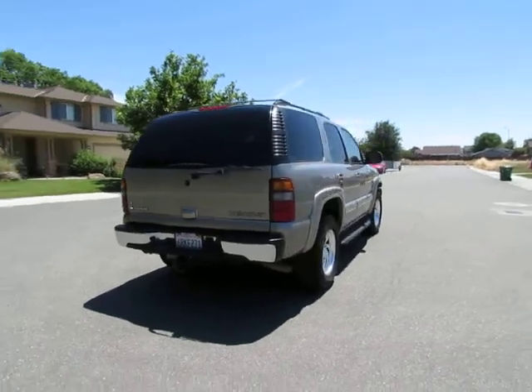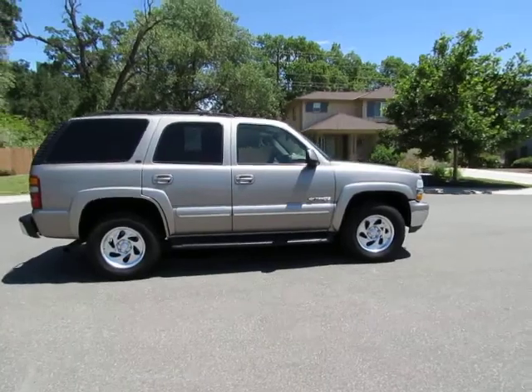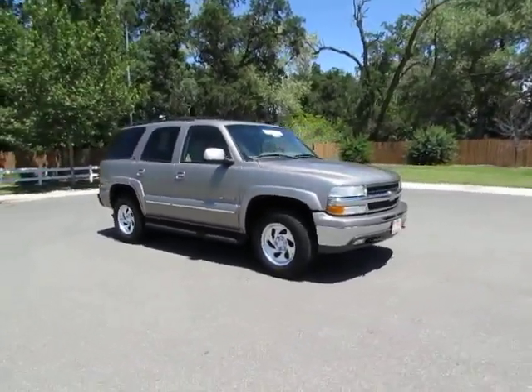It's one of our certified pre-owned vehicles that has gone through a 115-point safety inspection and comes with a three-month, 3,000-mile warranty. Automatic transmission,